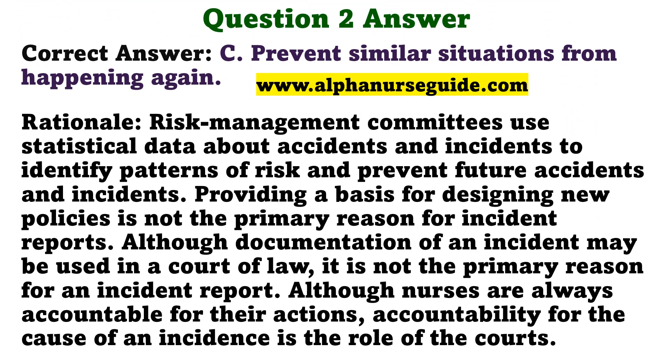The correct answer is C: Prevent similar situations from happening again. Rationale: Risk management committees use statistical data about accidents and incidents to identify patterns of risk and prevent future accidents and incidents. Providing a basis for designing new policies is not the primary reason for incident reports. Although documentation of an incident may be used in a court of law, it is not the primary reason. Although nurses are always accountable for their actions, accountability for the cause of an incident is the role of the courts.